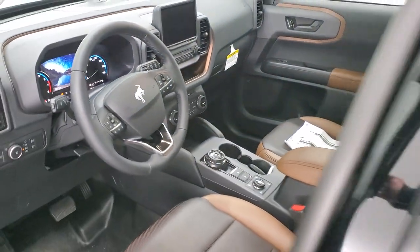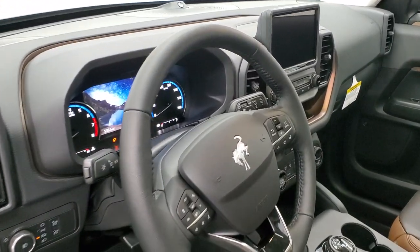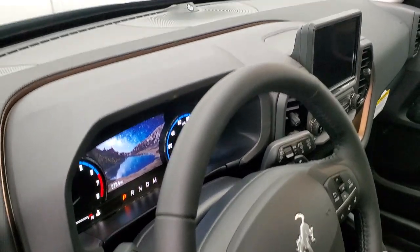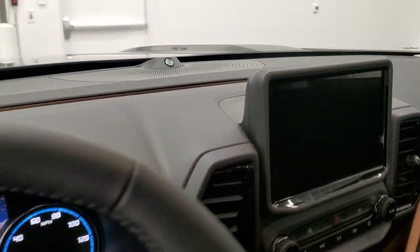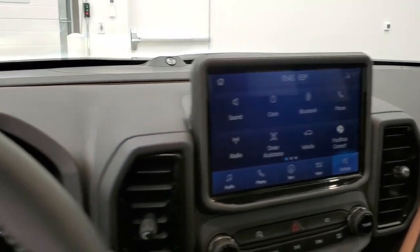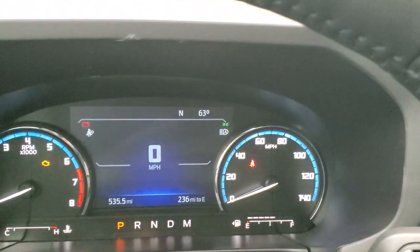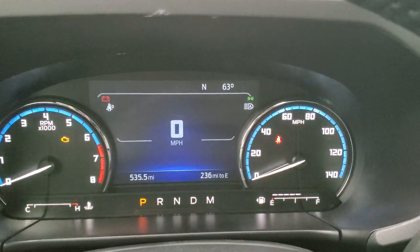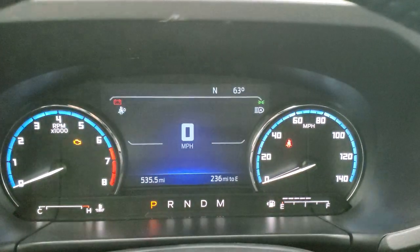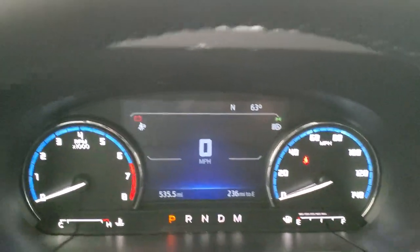I do want to show you the radios and the cluster here. When you open it up, sometimes it'll turn the radio on and you'll get special graphics of rocks rolling. You get the 6.5-inch LCD display with a digital speedometer, outside temp, compass, and miles to empty — all that good information, and I'm sure you can change it to read pretty much whatever you want.